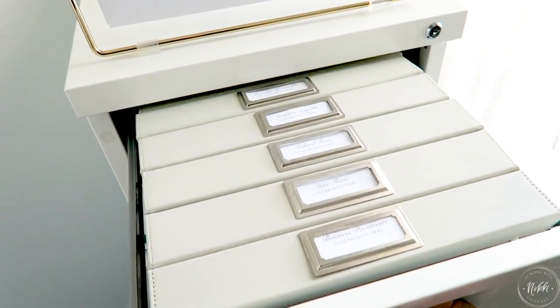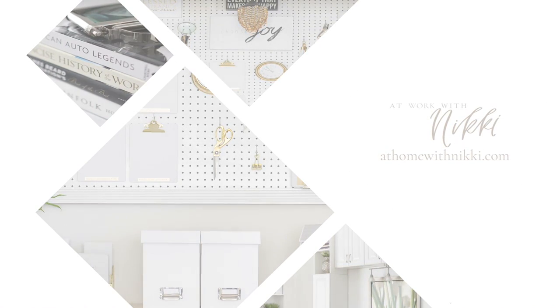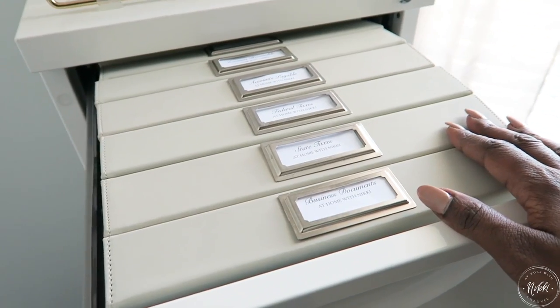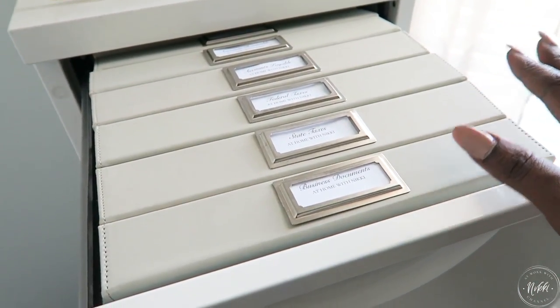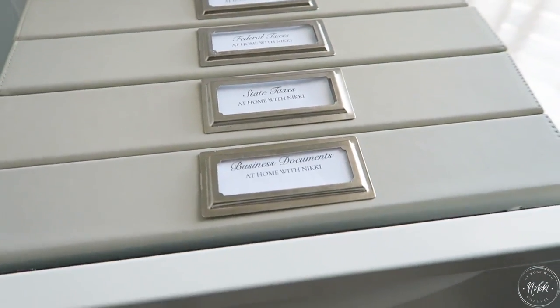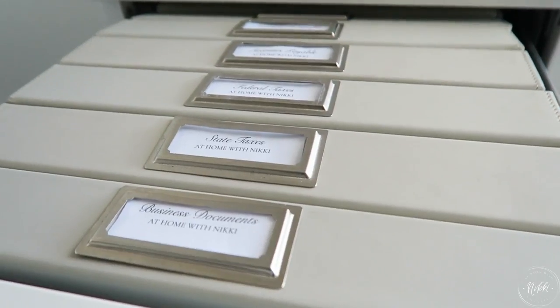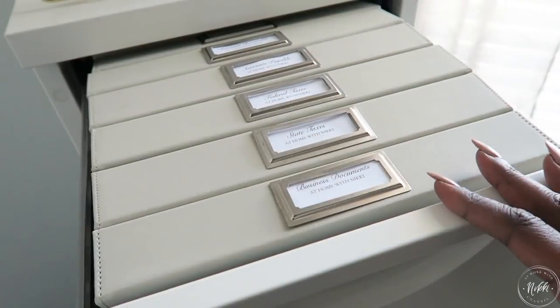Let me first clarify the files I'm talking about today — my business general files. These are not client files or anything like that; I can do that in a separate video. But these are the basics that you need as a small business owner.